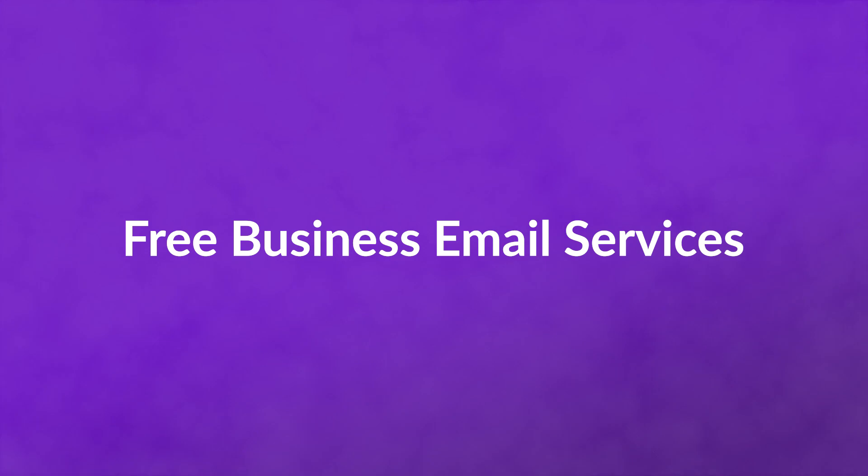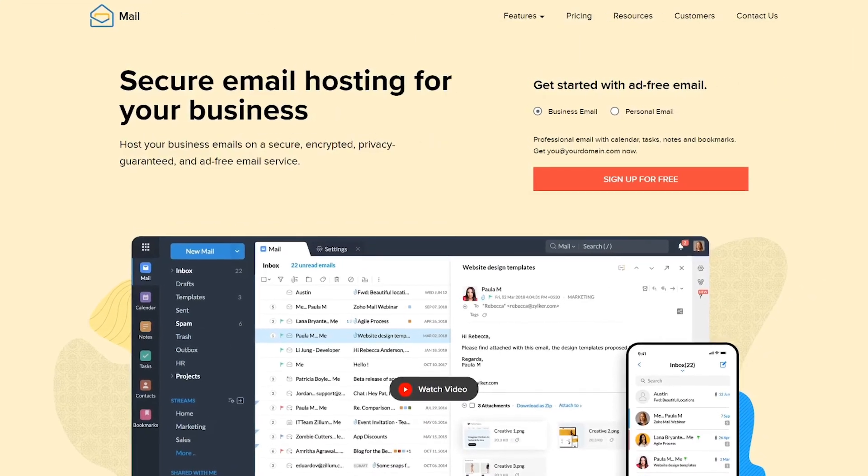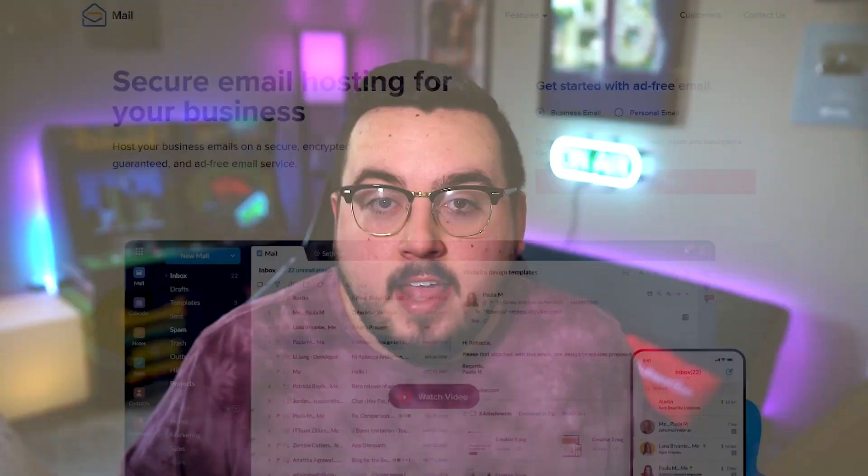First up, free business email services. Number one: Zoho Mail. Like most of their other products, you can set up and use their mail service with your own domain entirely for free.